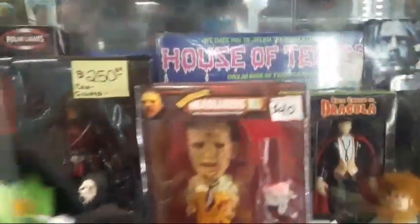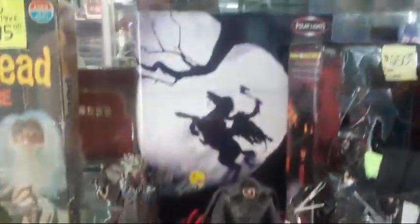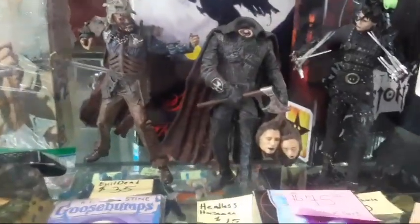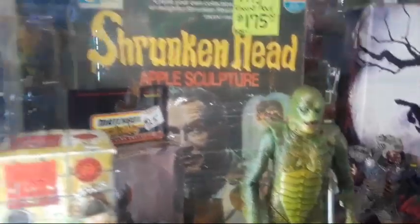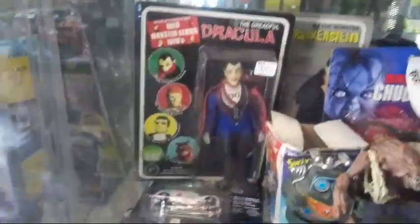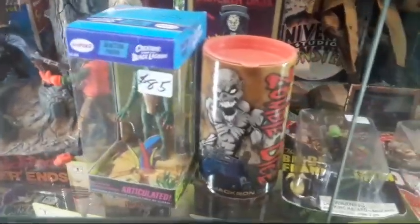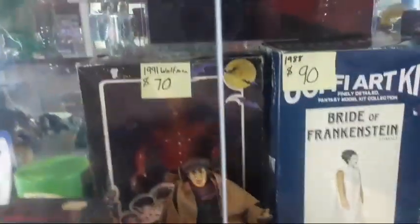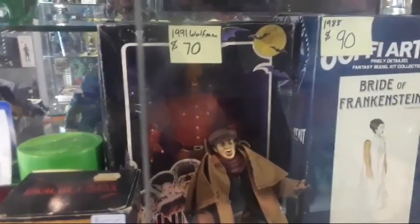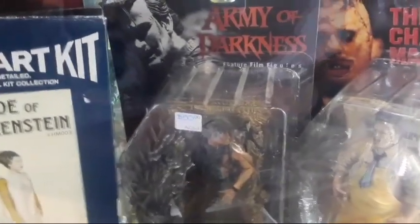House of Terror. Sleepy Hollow — look at that, the Headless Horseman, Creature from the Black Lagoon. Tons of horror stuff all in here — look at that, Dracula, Werewolf, Chucky. Nice — tons of horror stuff back there. I like that Wolfman back there, Bride of Frankenstein. Army of Darkness.